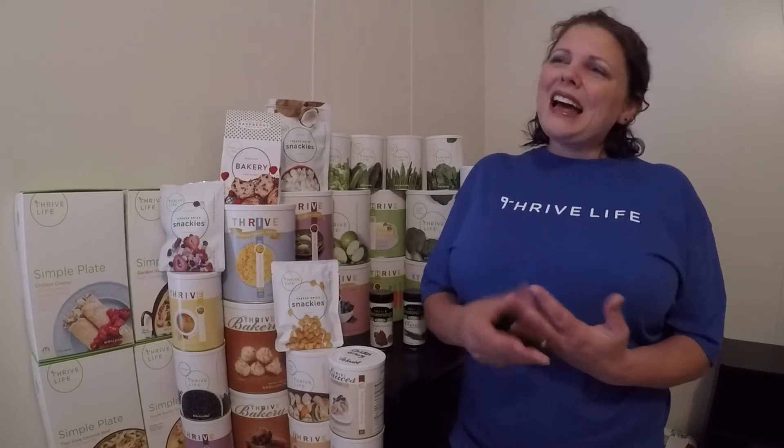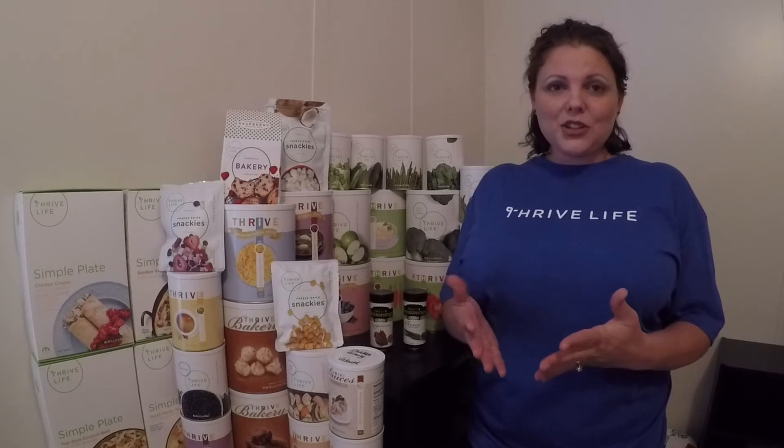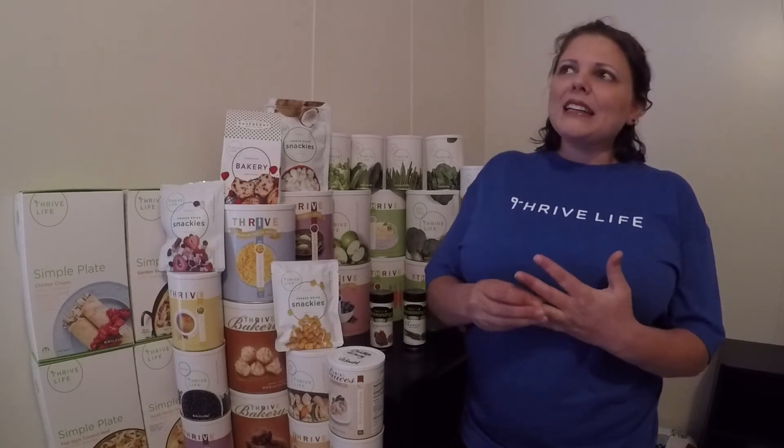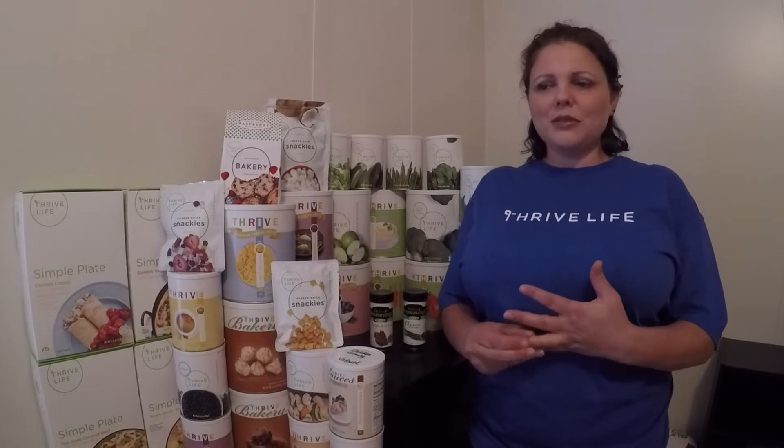I am trying to give myself a little grace. I have been a Thrive Life customer for many years for preparedness reasons. And now, just because of the season in my life and how busy everything is, I now use Thrive Life for its convenience. There are some days that a meal is not even possible in our home if it wasn't for Thrive Life.